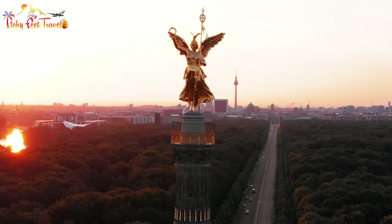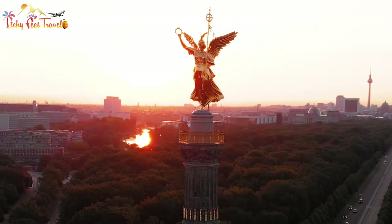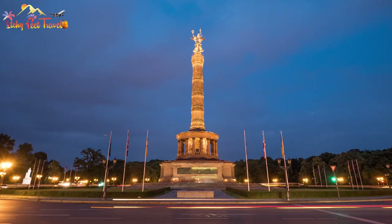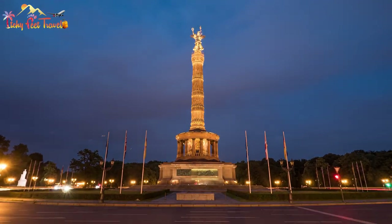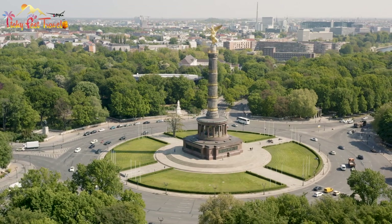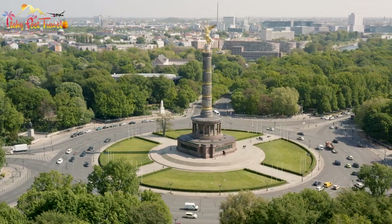Number two: Victory Column. Another major tourist attraction and pretty Instagram-worthy too. Take a picture from the underground pedestrian walkway — the angle of taking this photograph from the bottom allows you to capture the entire length of the column. If you head up to the observation deck, you'll be rewarded with amazing views of the gardens and the city skyline in the distance.